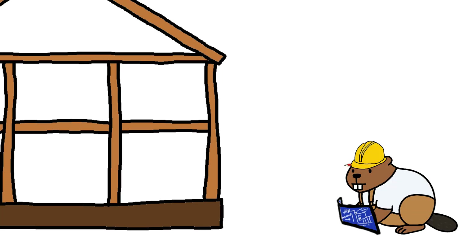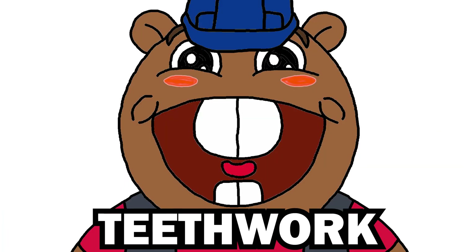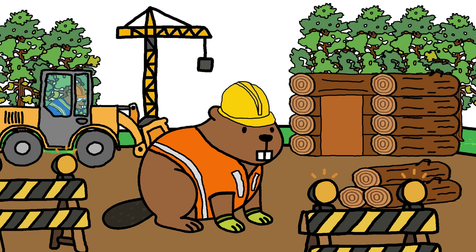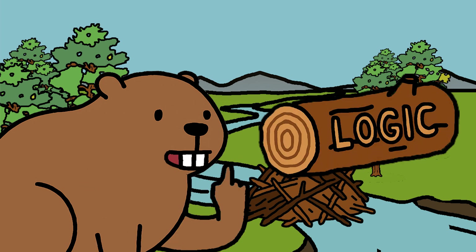No trade works alone. No dam builds itself. It takes teamwork. It takes teeth work. That's how construction works. But building a dam takes more than teeth — it takes a whole lot of log jick.